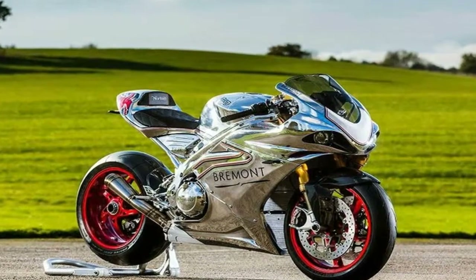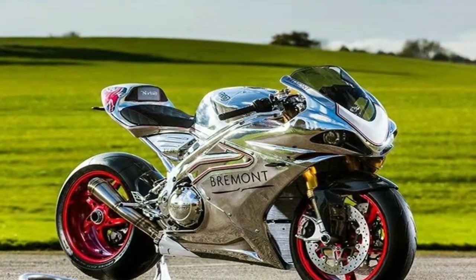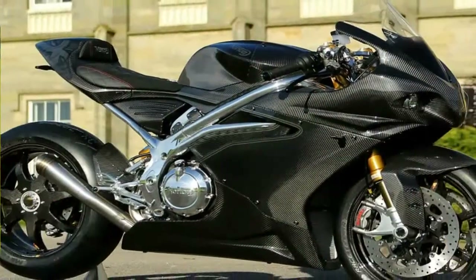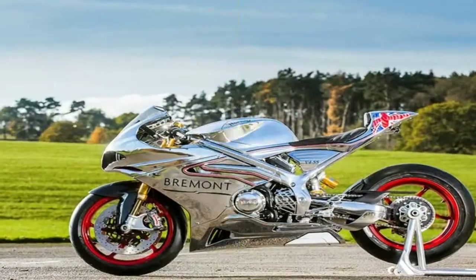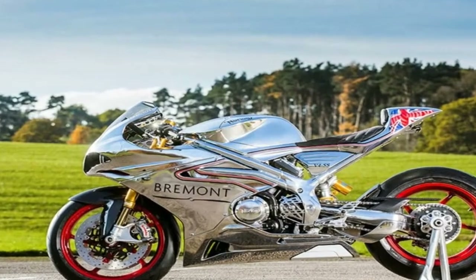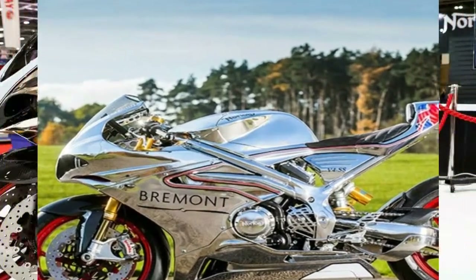The factory is quick to point out that the V4RR isn't just an SG5 with street-legalizing lights and a placeholder, but instead is a top-down standalone design that is simply based on that most race-tastic of rides. Leading the way, and impossible to ignore, is the carbon fiber bodywork that defines the look from nose to tail.